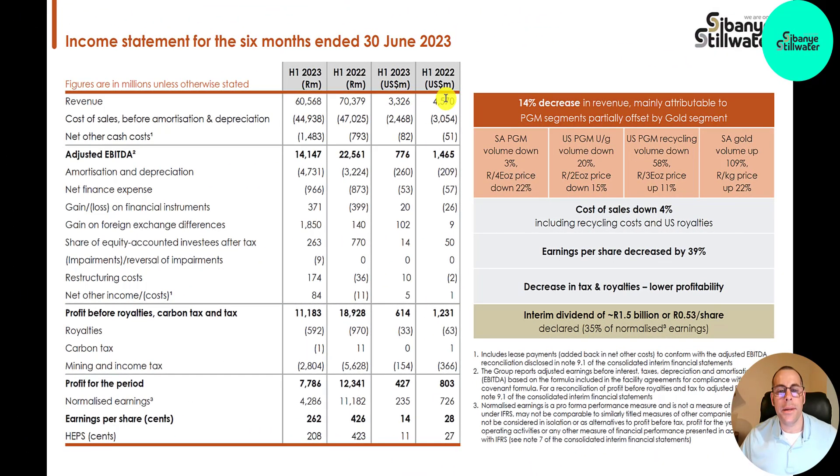Let's take a look at their income statement. This is the first half of 2022 and 2023 in U.S. dollars — these two columns are in rand. Their revenue is down because the price of the underlying commodities has gone down; it's not that they produced a lot less in the first half of 2023. Revenue went down from 4.6 billion to 3.3 billion U.S. dollars. Adjusted EBITDA also went down from 1.5 billion to 770 million. Their earnings are about half — 800 million to 400 million. EPS is only 14 cents in the first half of 2023. I guess that's why the stock has been coming down.